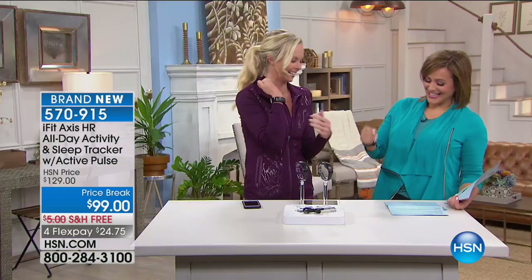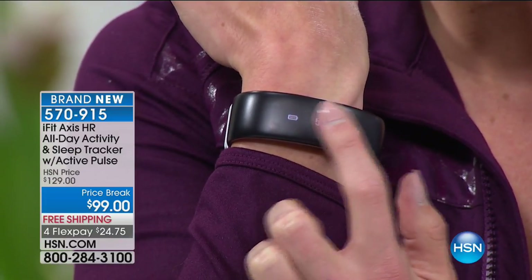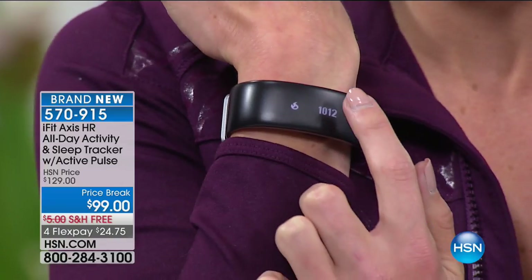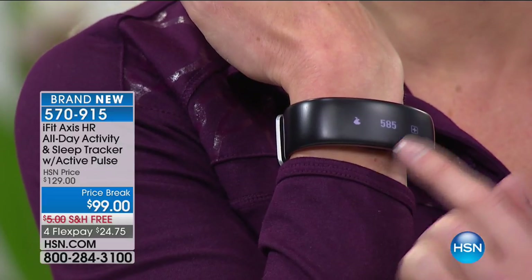As you swipe, you get your steps, your heart rate — there are three heart rate monitors in there. My heart rate is 111 right now — I'm excited. I've gone 5,200 steps today. Here's where it gets really cool — this is my favorite thing. How many calories have I burned today? I've burned 1,000. But how many calories have I taken in? 585. I can log calories from the band — I do not need to go to a separate device or an app.